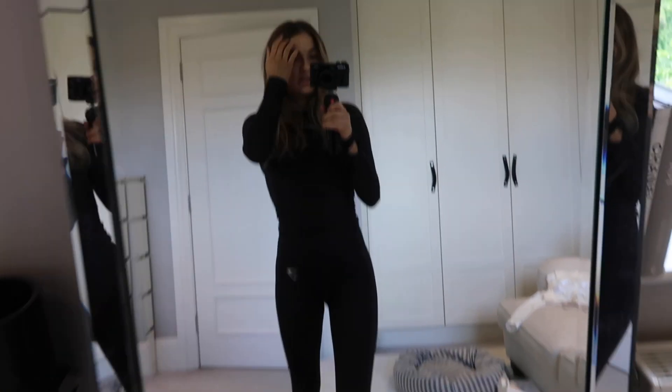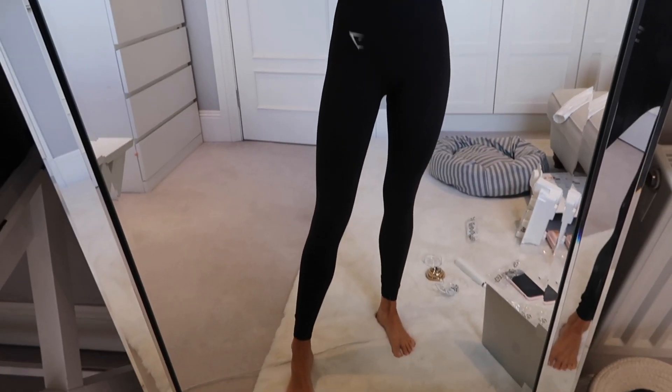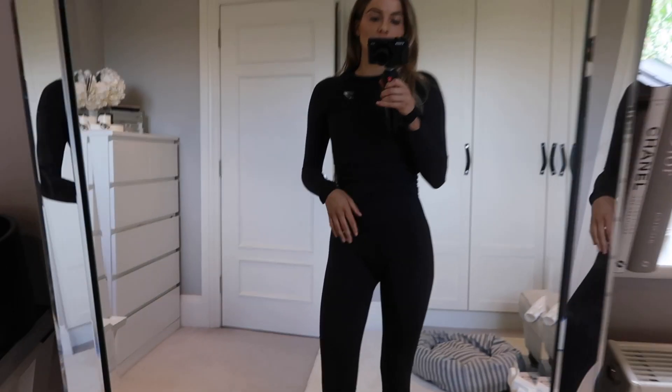So that vibe for today. This is just a little Gymshark one - I got some new Gymshark stuff recently as well, but this is older stuff, the other stuff's in the wash. I've got these little leggings on which are the seamless ones, I think they're called - I'll leave them down below, but they're my favourites, just really flattering. And then this matching top and then I have a little sports bra on.